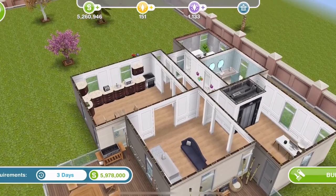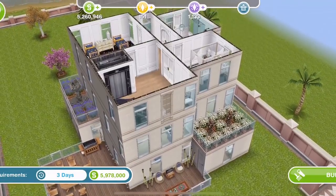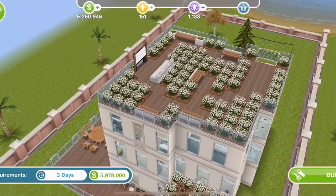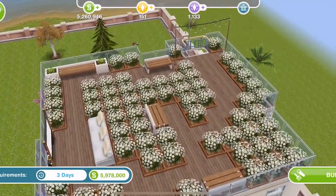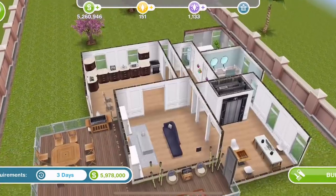House number one is a standard house on a standard size lot. It has four floors — well, three floors really — and a nice little area on the roof. Look at this, a little outdoor cinema area. That's really pretty. Let's go down and take a look at the rest of the house.